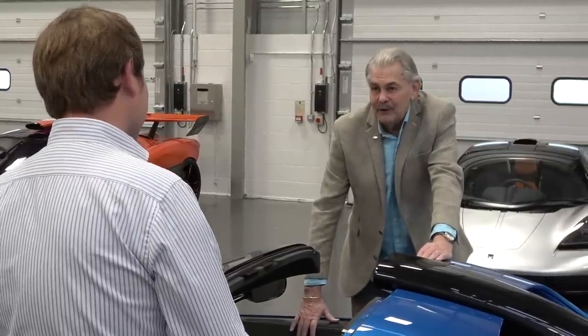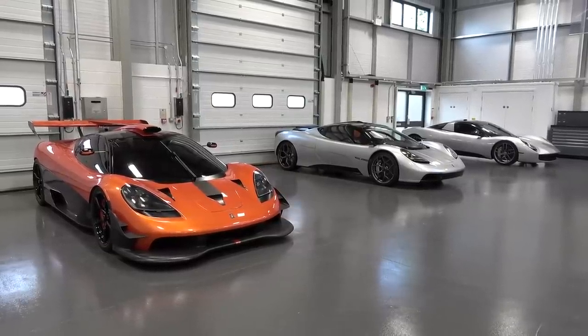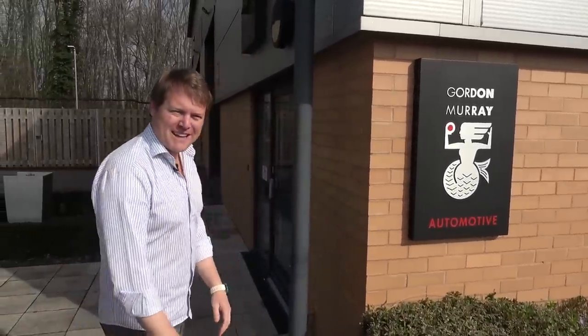Gordon himself has just been showing me around the new car and the colorway is exactly what I would go for. But let's head inside where we have the complete lineup with the T50, the T50S, the T33 Coupe and the new T33 Spyder to go and take a full look in detail. Let's do it here at Gordon Murray Automotive.